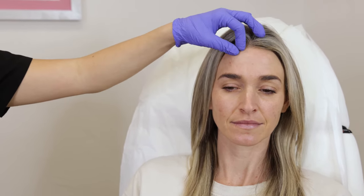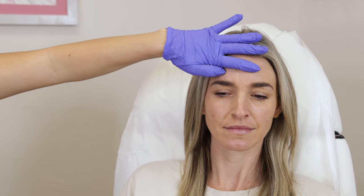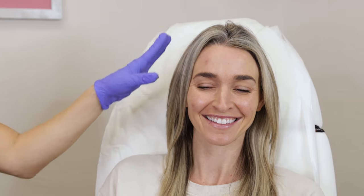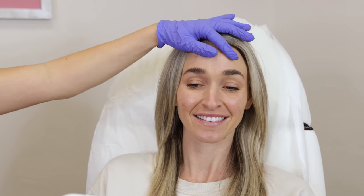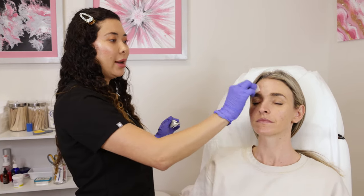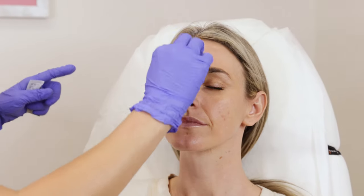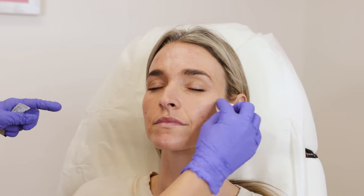If you put Botox in the frontalis and freeze it, it could actually push the brows down and give people more of a Neanderthal look, which women obviously do not like. So it's very important to treat all of these muscles at the same time so we can make them look bright and youthful. We also need to sterilize the face — I use alcohol and I also use Hibiclens. It's very important to do a double to triple cleanse.